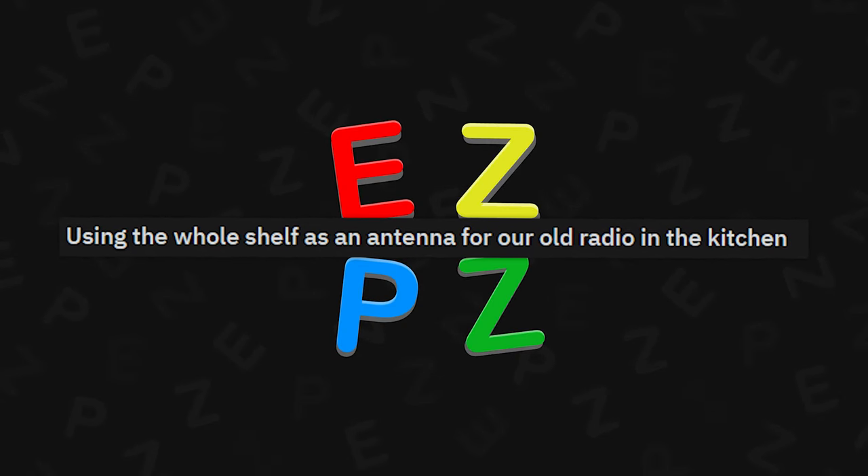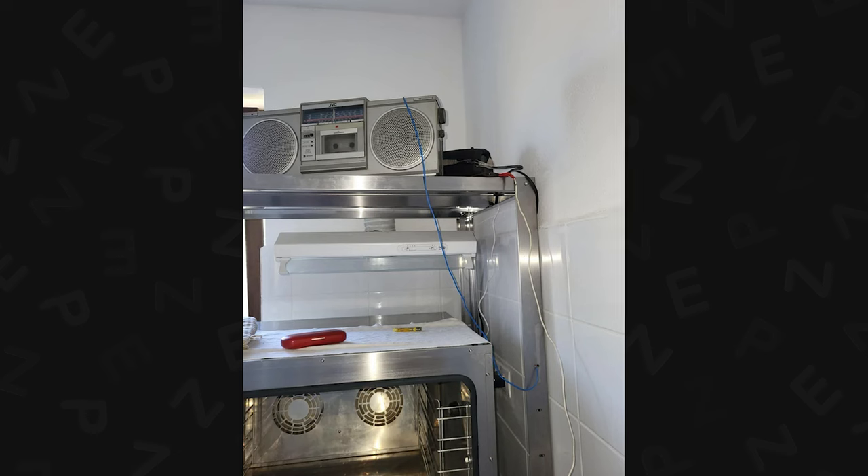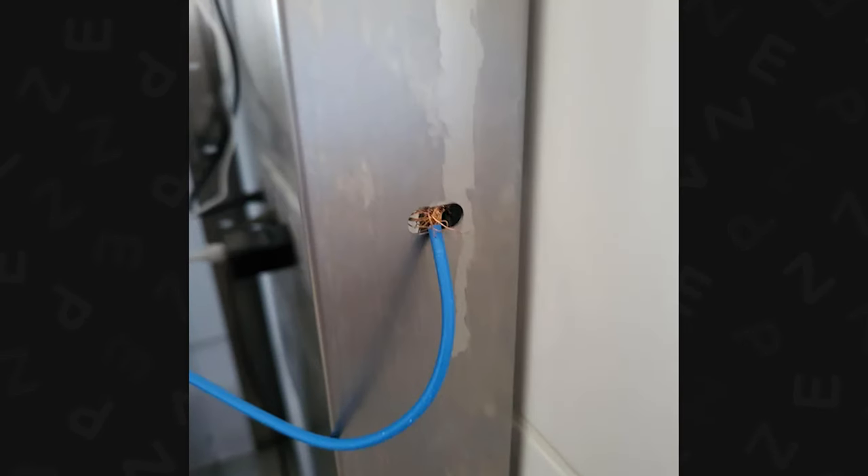Using the whole shelf as an antenna for an old radio in the kitchen. I mean, it works, bro. What can I say? This ain't it, bro.